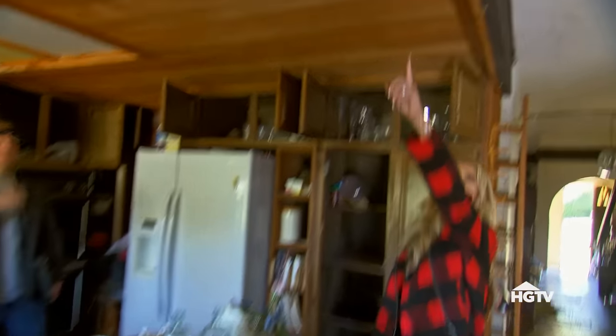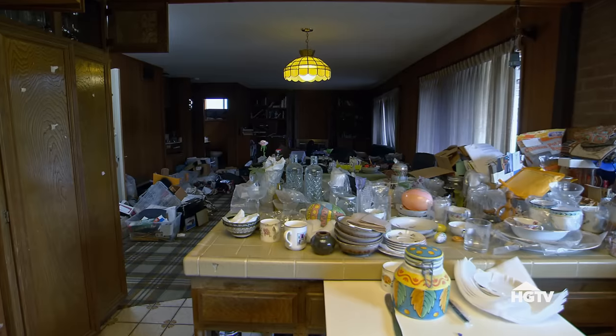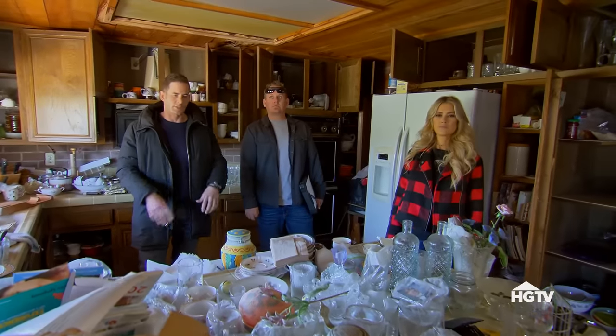Well, this should be able to be raised too, because it looks like it's just a soffit for that drop lighting. So what do you think it would cost to raise the ceilings and completely redo this kitchen? 12 to 13 thousand.